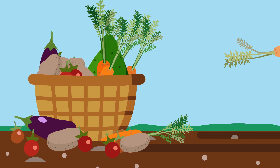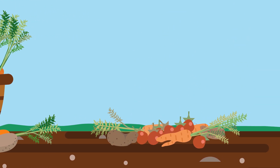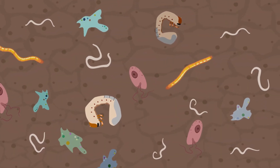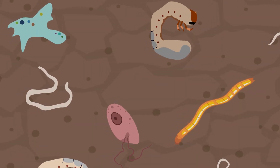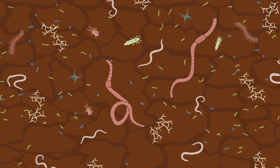Unfortunately, some soils are not in a healthy condition, making them less functional. These soils are deficient in beneficial organisms and may be abundant in damaging ones. Often, they become depleted by practices that do not focus on stewarding the life within the soil.